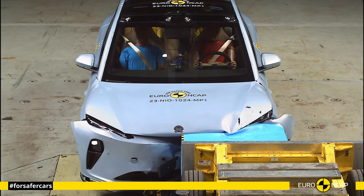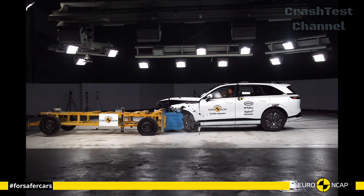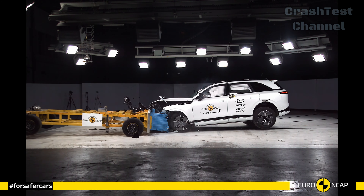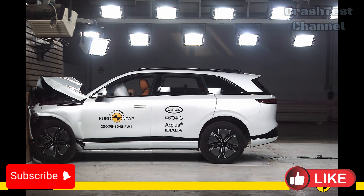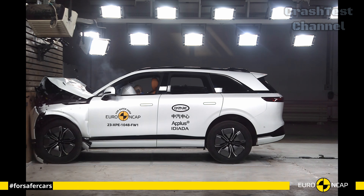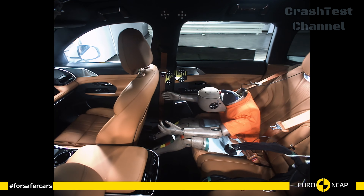Moving on to the Xpeng G9, this full-sized luxury SUV is a safety powerhouse. The frontal crash test revealed that the G9's advanced multi-material body, which blends aluminum and high-strength steel, effectively absorbs crash energy, preserving the integrity of the cabin. In the side impact test,